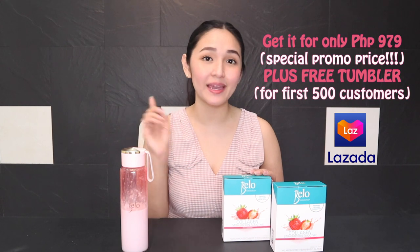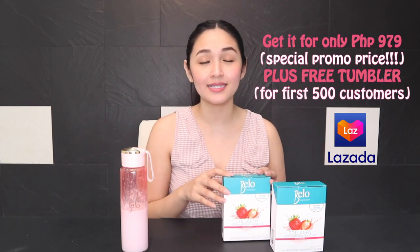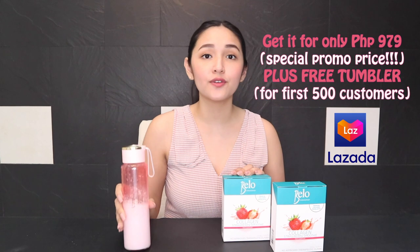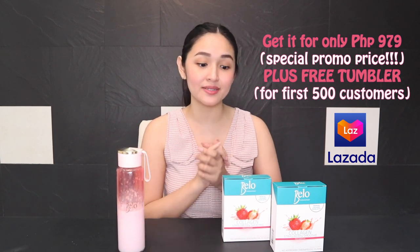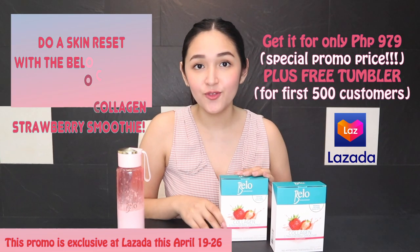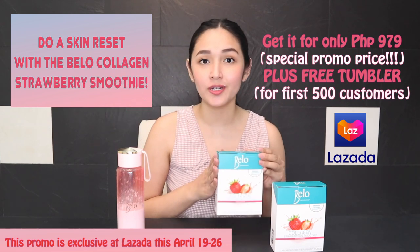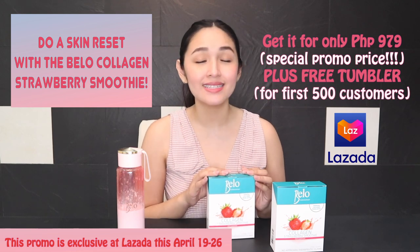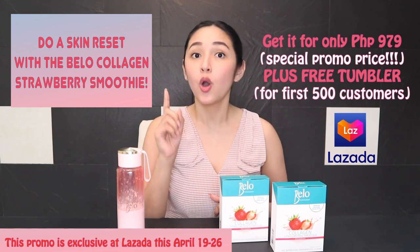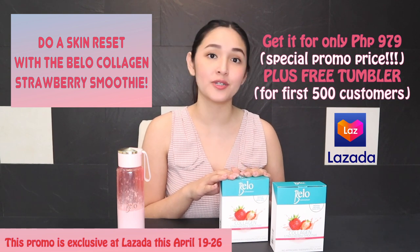I could just go on and on raving about this and talk to you about the benefits and how it helps my skin look young and firm. But really, it is best for you to try and see for yourself. You can get the new Bella Collagen Strawberry Smoothie on Lazada for as low as 979 pesos as an introductory price, instead of 1,400. You also get a free tumbler if you're one of the first 500 buyers. This promo runs from April 19 until 26 only. So, what are you waiting for? Do a skin reset with the Bella Collagen Strawberry Smoothie and get your best skin ever, just like when you were a baby. If you have any questions, feel free to type in the comment section below, or let me know if you've already tried it. See you again on my next vlog.